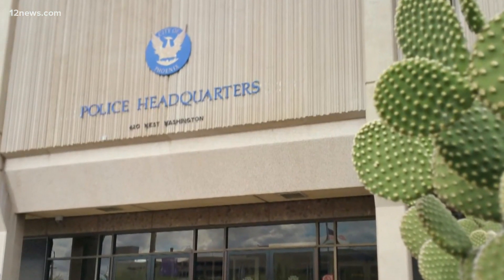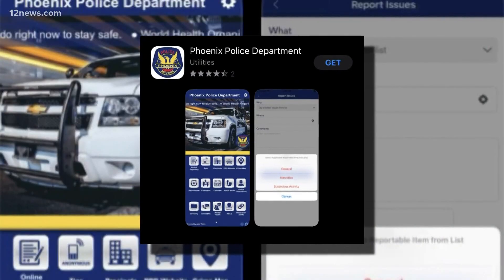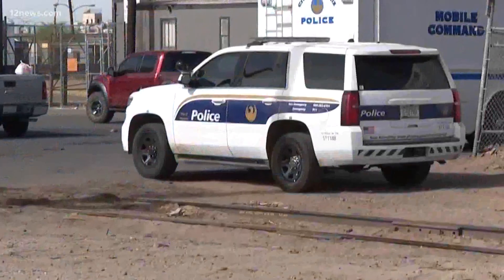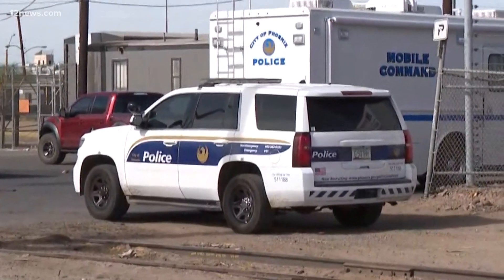In short, police say everything you want to know about the department should be in the app. To get it, just search Phoenix Police Department in your phone's app store. The department says this is all about getting important information out, not your personal information.